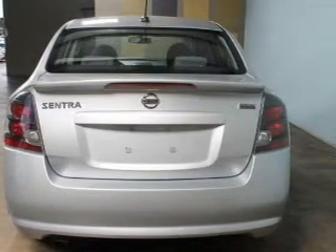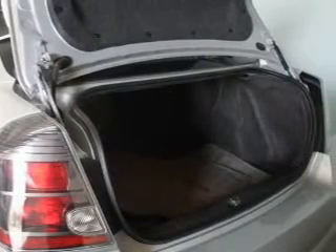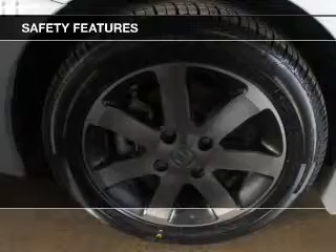Air conditioning, power windows, power steering, and AM-FM stereo with a CD player. Safety was made a priority with these features.